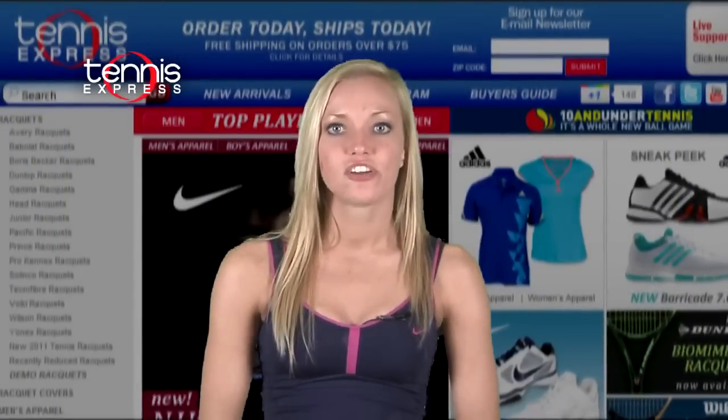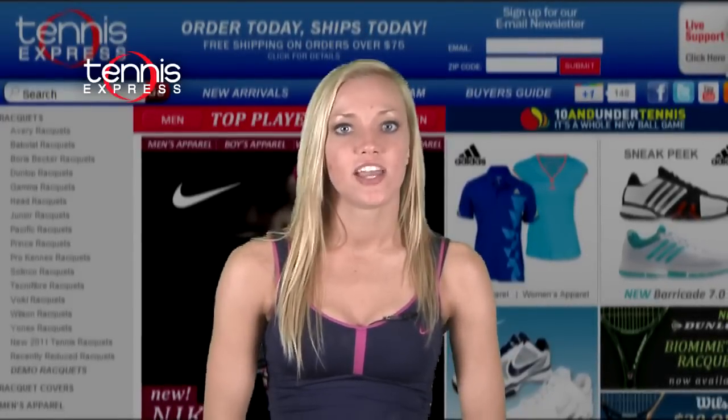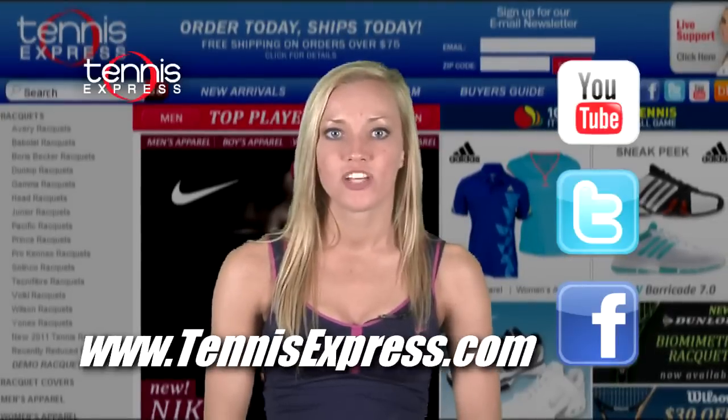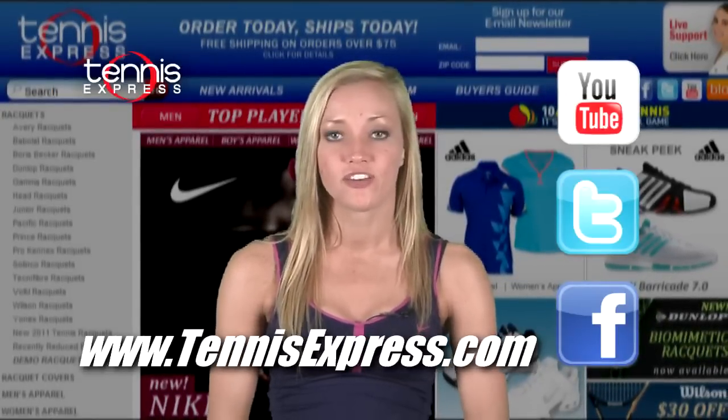Check out the entire Roger Federer collection now at Tennis Express and watch Federer in his Nike gear as he defends his title against the world's top players. Thanks for watching. I'm Rachel and that was your 2011 Barclays ATP World Tour Finals Gear Guide.